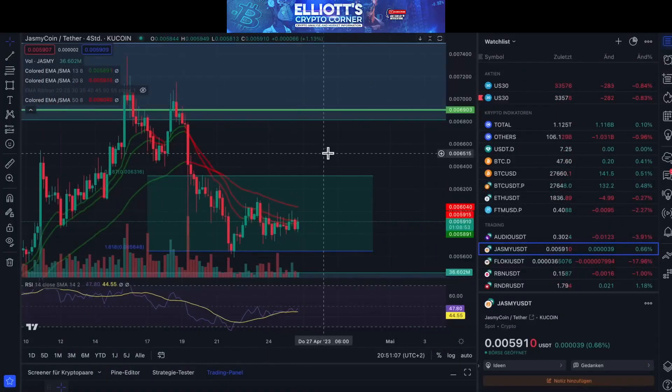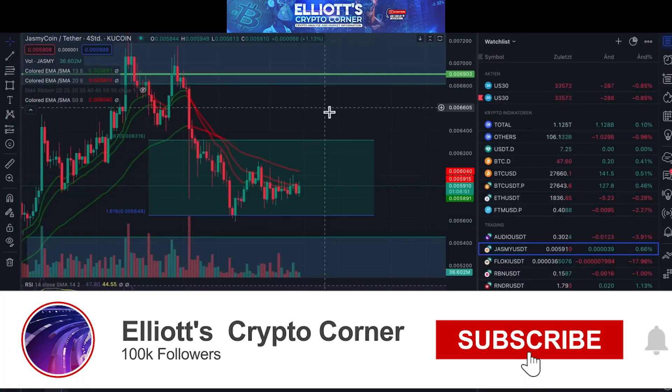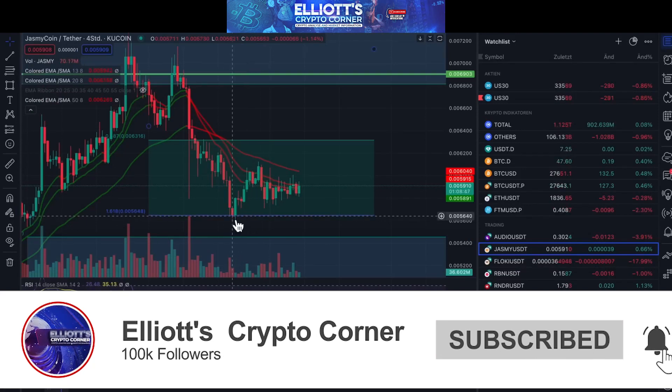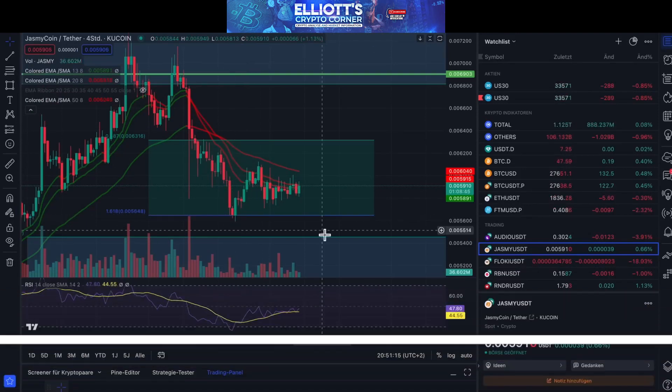Welcome to Elliot's Crypto Corner. In today's new video, we have brought some coins and want to give you some new information. Here are some new coins that you may not know about, and we are going straight to the first altcoin: Jasmine.